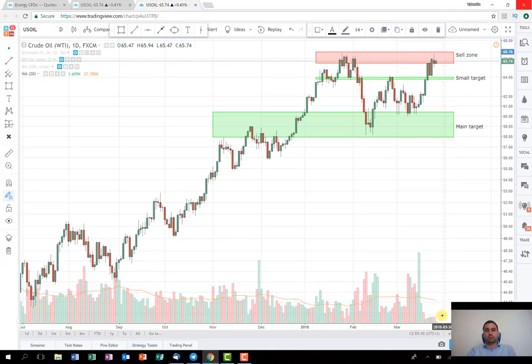Also, what I'm going to share with you is that the volume is significantly lower over the past several days. This is one more reason suggesting that the buying pressure is exhausted and we might expect a price correction.